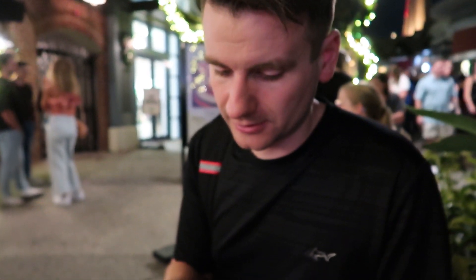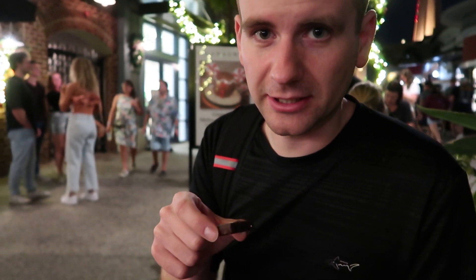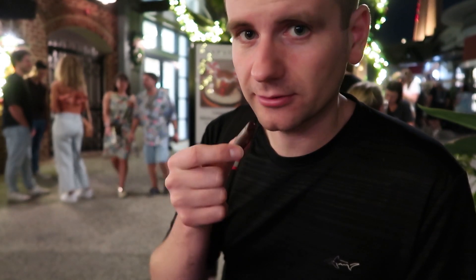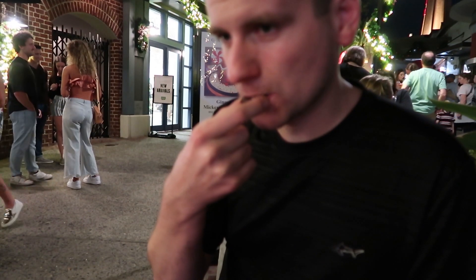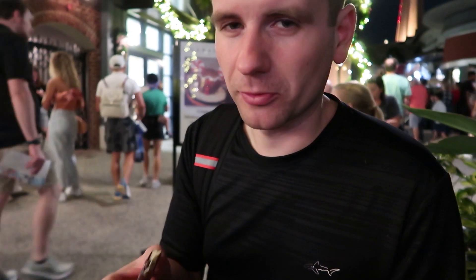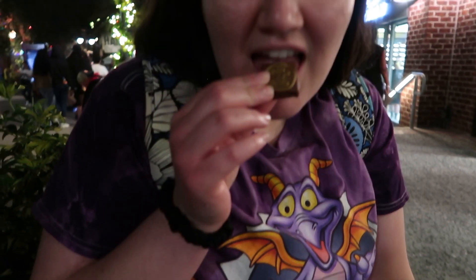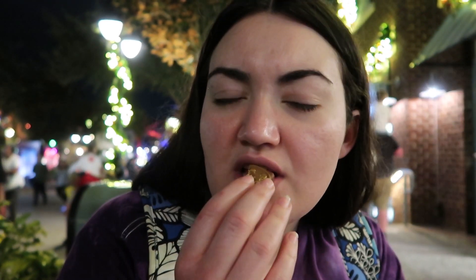The eggnog truffle is about $3 for a little square. You could eat it in one bite. It has a very subtle eggnog flavor — if I didn't know it was eggnog I probably wouldn't have guessed. It's good but we probably wouldn't get it again. Same with the gingerbread truffle — it's very subtle.